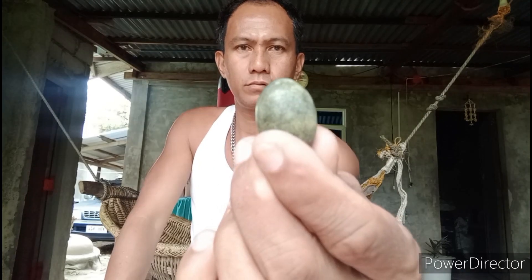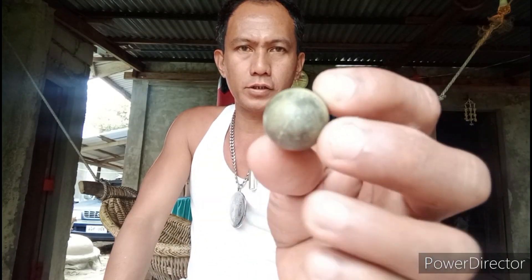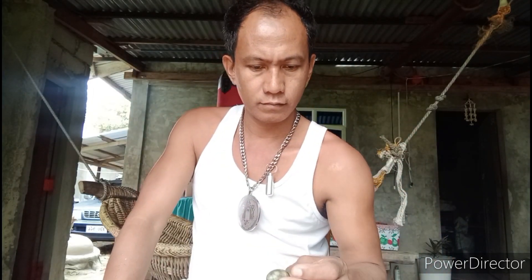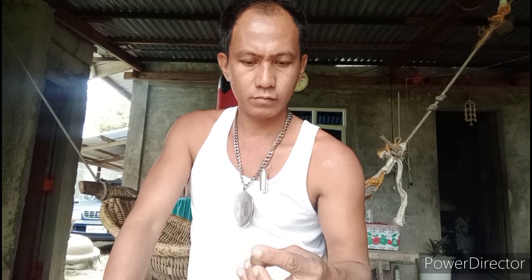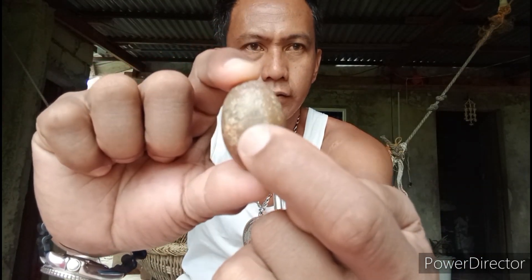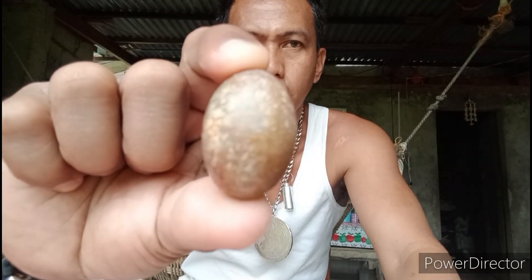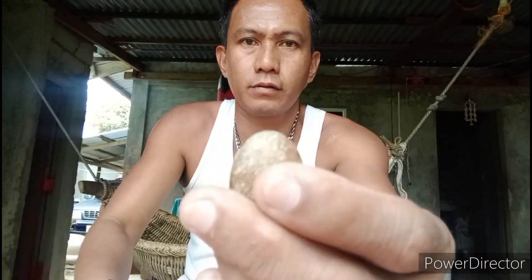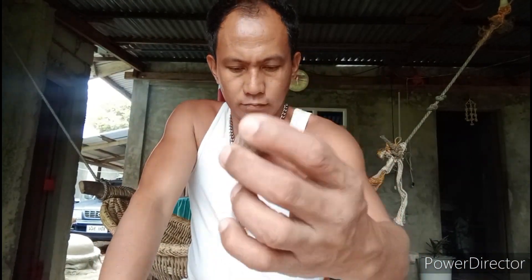Ito, ibang itlog ito. Itlog na namin yung bato. Mucha siya. Napakagandang itlog. Ito, pinakita ko na ito — trabong ko ng ahas. Pag makikita nyo, may kaliskis sa loob. May kaliskis ng ahas. Makapalibot yan. Trabong ko. Napakaganda.